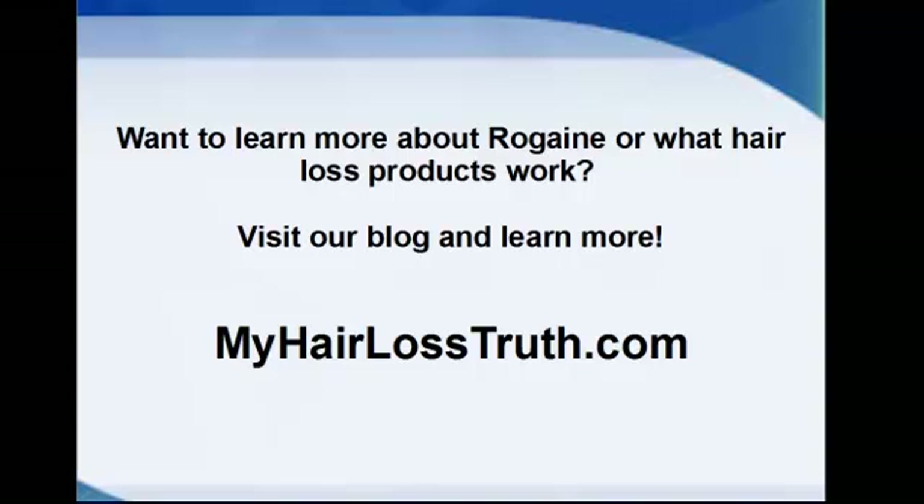So if you want to learn more about Rogaine or have another question about anything at all about hair loss, visit my blog and learn more, or you can even shoot me an email there. Or leave some comments and I'll answer your questions. Thanks!